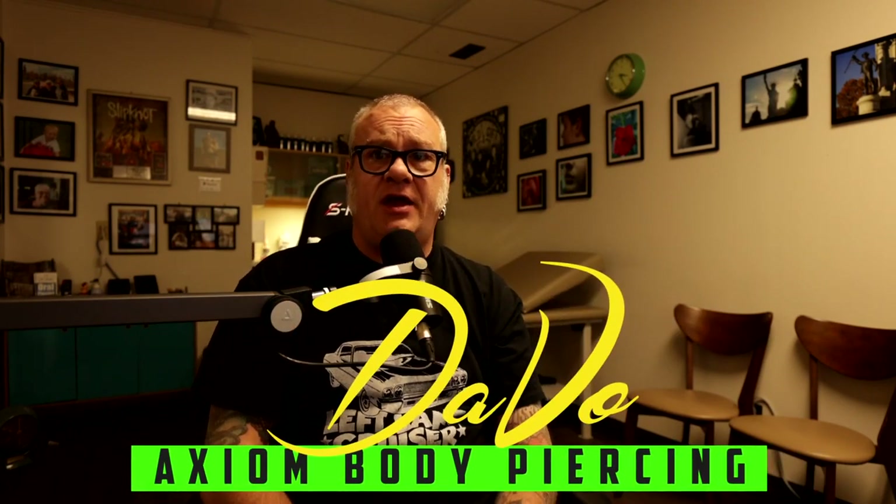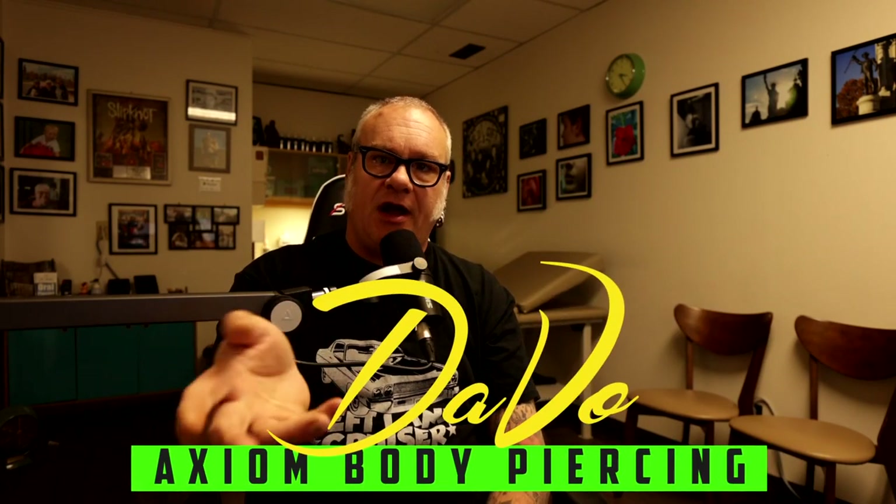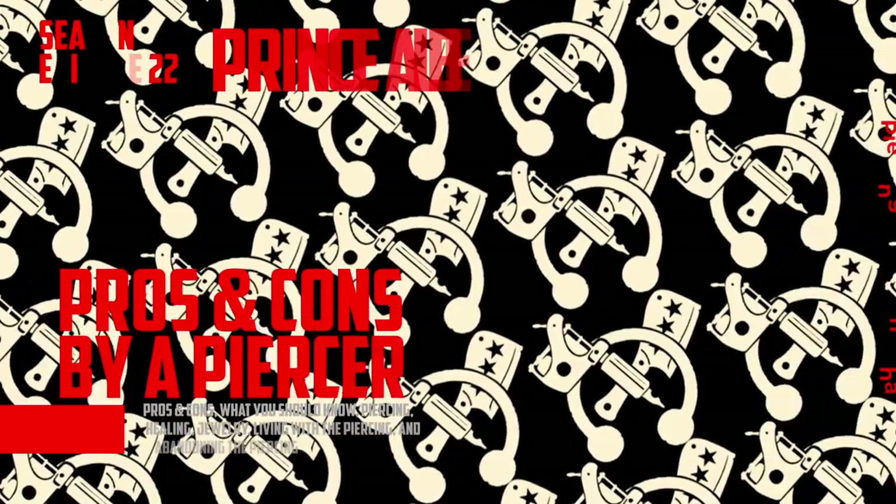For those who are new to the channel, my name is Davo. I'm a professional body piercer and have been since 1994. I own and operate the Axiom Body Piercing Studio, located in Des Moines, Iowa, inside Skin Kitchen Tattoo. When I talk to you about these things, I'm speaking from over 27 years of industry expertise.